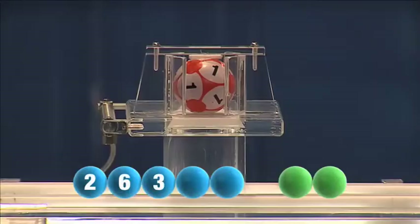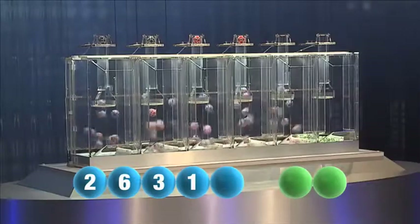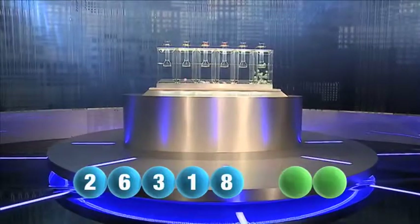The fourth this Friday is one. The fifth and final number of today's draw is number eight.